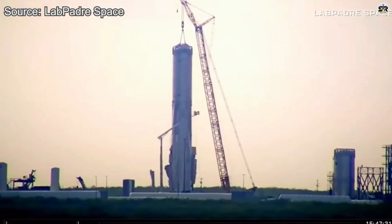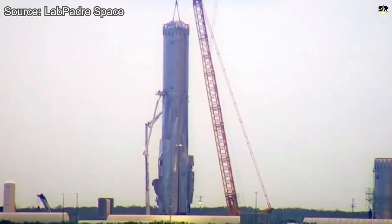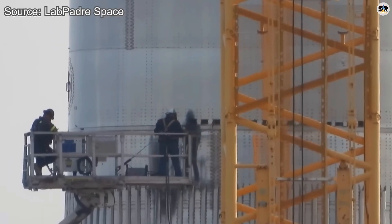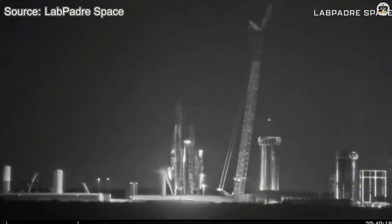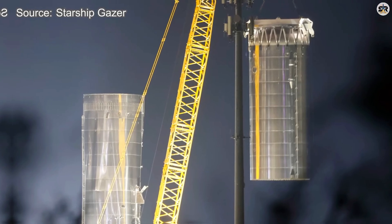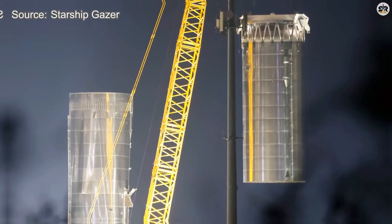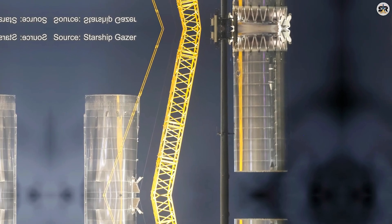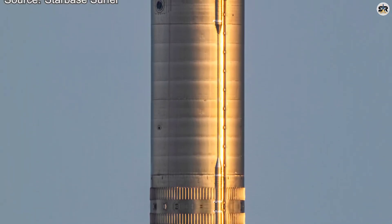By the afternoon of November 21st, a massive crane was already on site at the Massey facility. The next morning, teams were cutting — and we're not talking about careful, weeks-long disassembly. By the afternoon of November 22nd, major cutting operations were in full swing. The approach was surgical: SpaceX split the booster into two primary sections, the liquid oxygen tank and the methane tank.